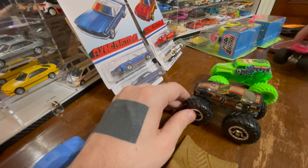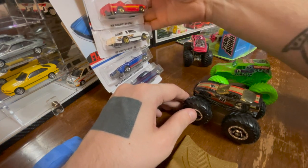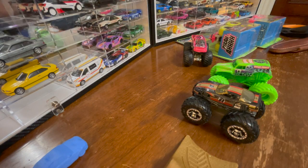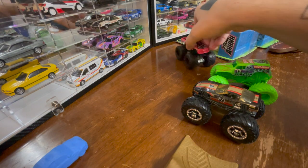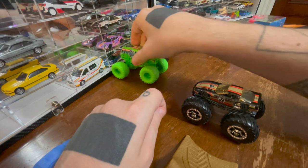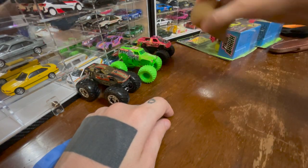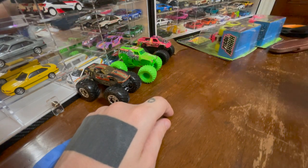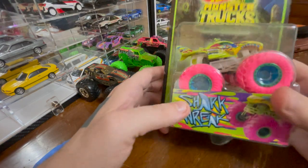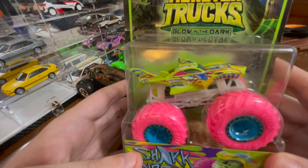I have no idea where to put these while I open the next thing. I don't think we're going to get to these flying customs today. We'll park some monster trucks back here. So we've got two left, and they're both glow-in-the-dark Hot Wheels monster trucks, glow-in-the-dark series.